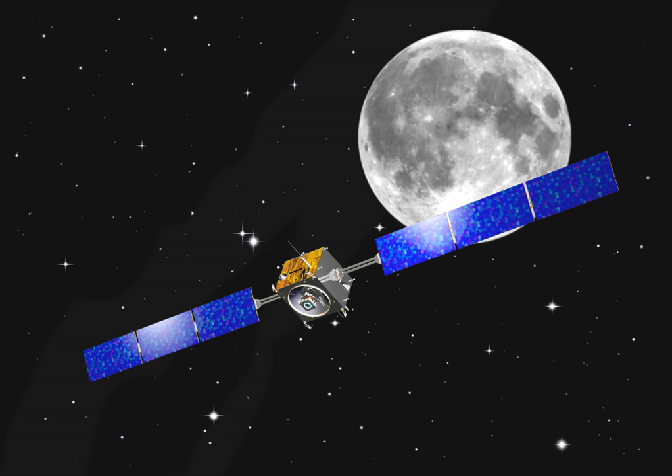SMART-1 was designed and developed by the Swedish Space Corporation on behalf of ESA. Assembly of the spacecraft was carried out by Saab Space in Linköping. Tests of the spacecraft were directed by Swedish Space Corporation and executed by Saab Space. The project manager at ESA was Giuseppe Rocca and the project manager at the Swedish Space Corporation was Peter Rathsman. The principal project scientist was Bernard Foing.